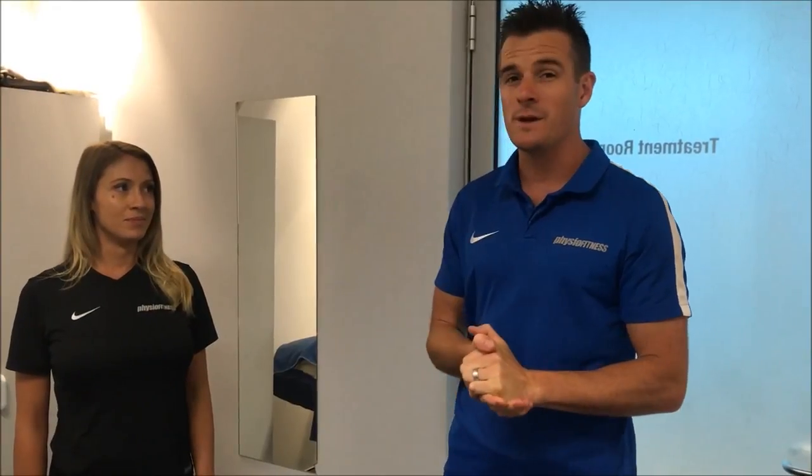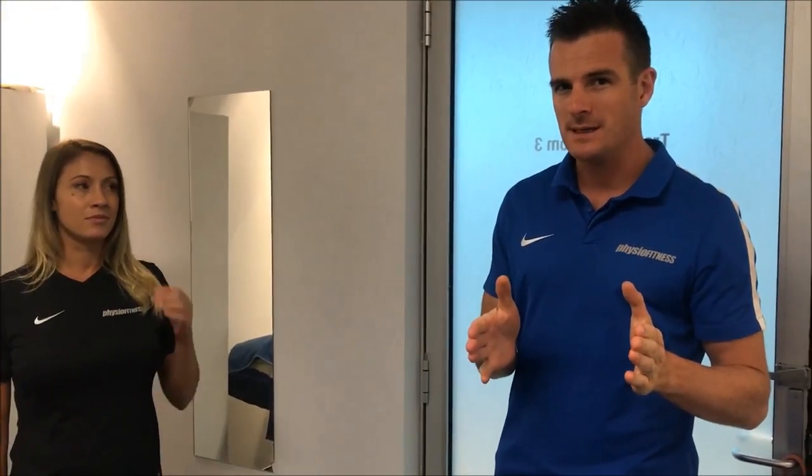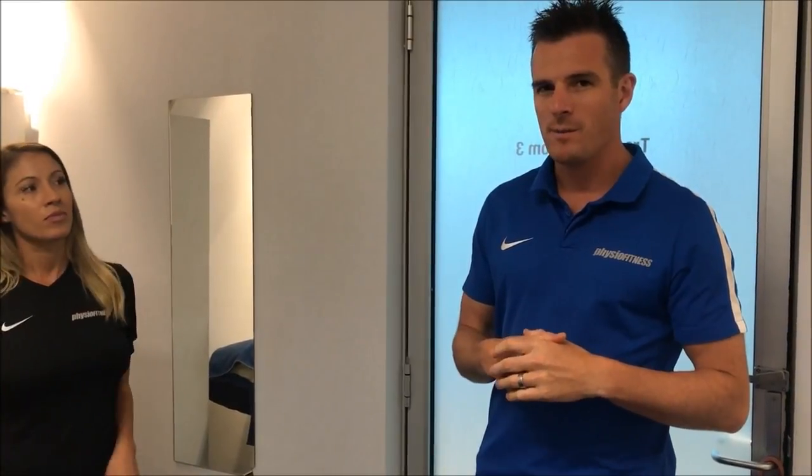We're here with Bec who is on our reception and we're using her today because she is pregnant and has had her first little injury. Bec is 22 weeks, so she's mid second trimester, and this is bang on about when people start getting problems like hers. She's getting pain — show us what your pain is, Bec.